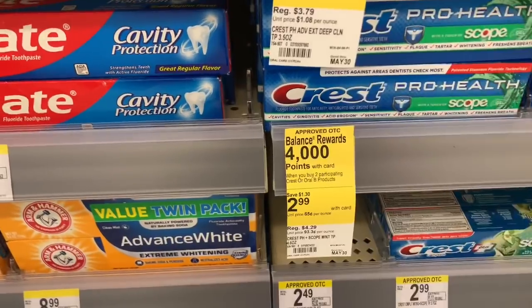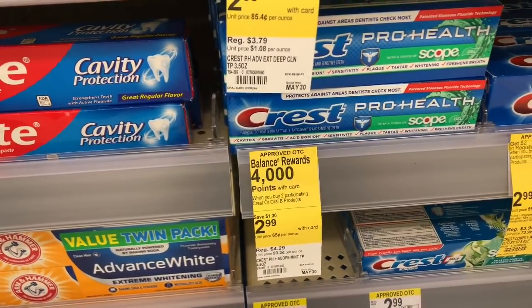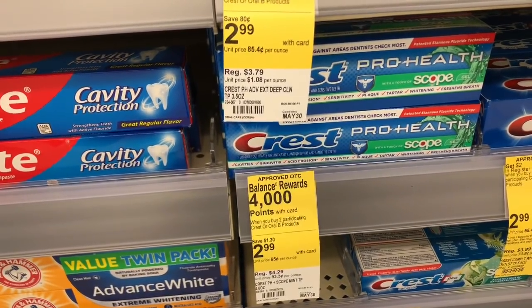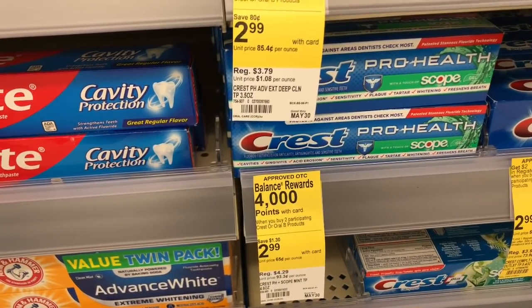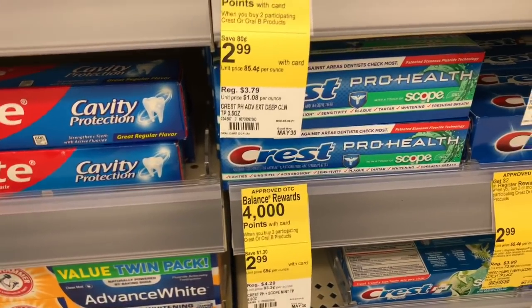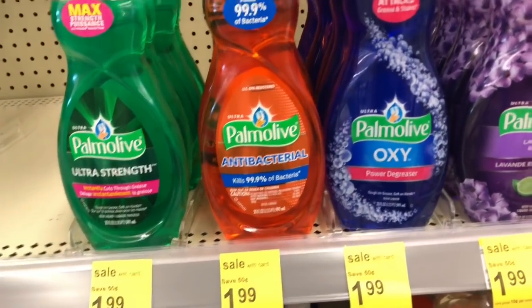First up is Crest — when you buy two, you get 4,000 points, and they're on sale for $2.99. In my Walgreens app I have a $4 off two coupon already sent to my card, so after coupons and points it works out to about a dollar for both. That's not a bad deal on toothpaste.